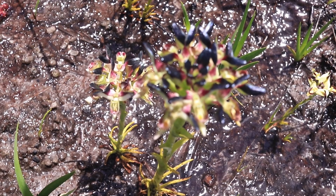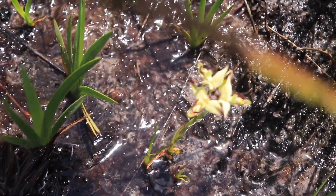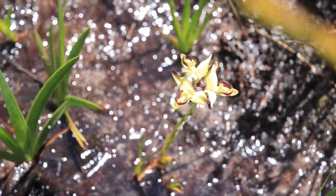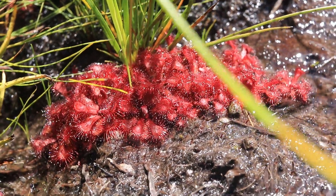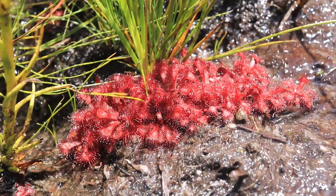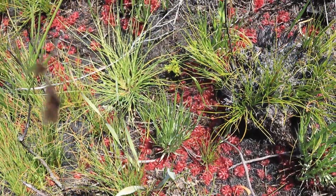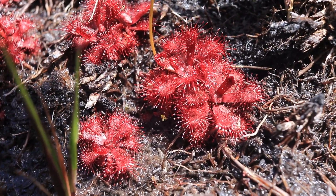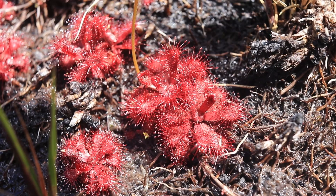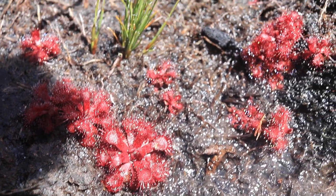Here we have a proper Disa atricopilla — massive flower head, massive plant. Some Disa bivalvata here as well, the white one. And of course what you came for: Drosera rubrifolia. These ones are now nicely in the sun and they glisten so well. There's quite a lot of them over here in very wet ground. Getting a closer look, you can see they're coming into flower. Everything about them is red — the top of the leaf, the bottom of the leaf. They're fairly hairy as well like Disa atricopilla; you just don't really see it between the redness. Super, super cool.